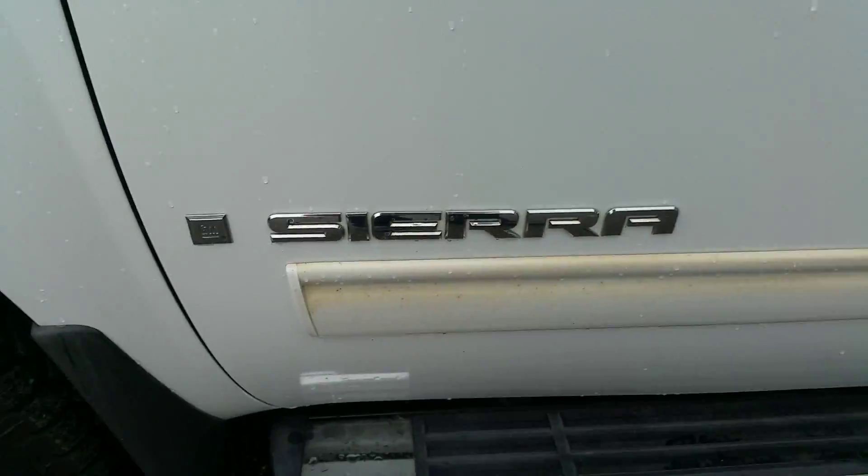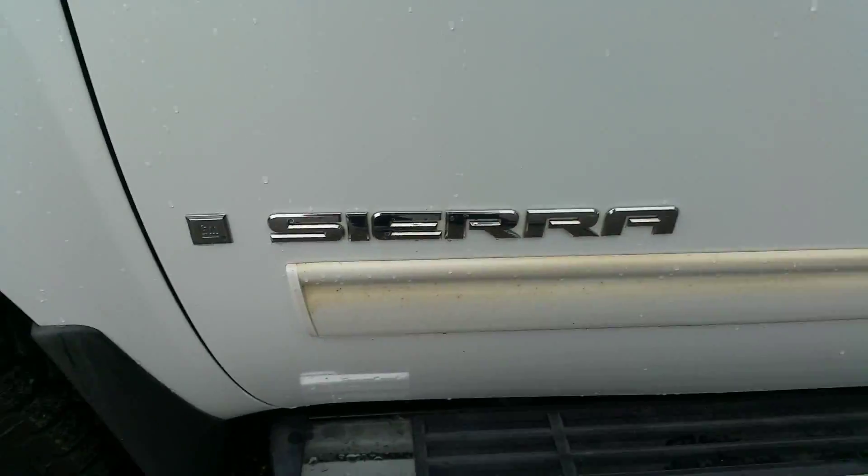It's a six-seater, as you can see. Up in the back here, lots of space. Seats look awesome, clean — like no one ever sat back there either.